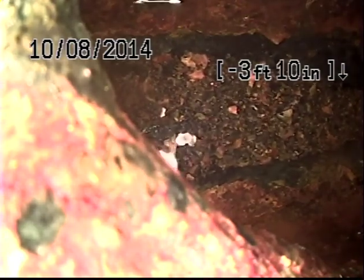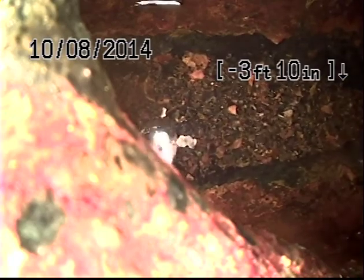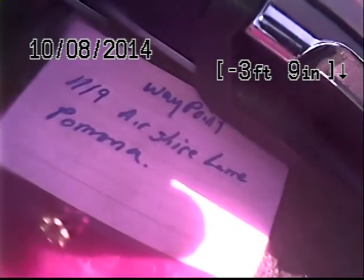This is Covenant Pipeline Hydrojet and Reuter Services. Today is October 8, 2014. We're doing a video inspection for Waypoint Homes. We're actually having to go through the roof vent because we didn't find any main line clean outs. This line has already been hydrojetted. We are working at the address of 1119 Ayrshire Lane in the city of Pomona.